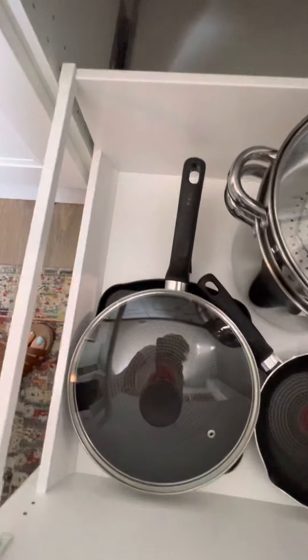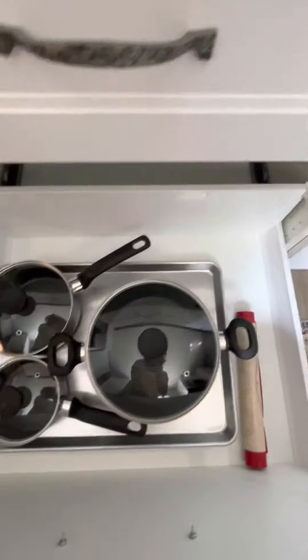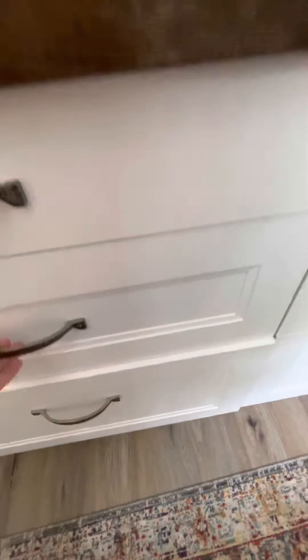There are also griddles, and let's see what else — more pots, pans, and a cookie baking sheet for those bakers who know they make the best cookies.